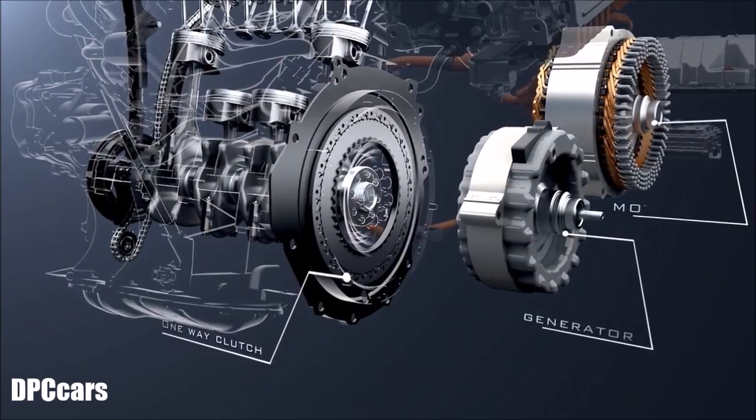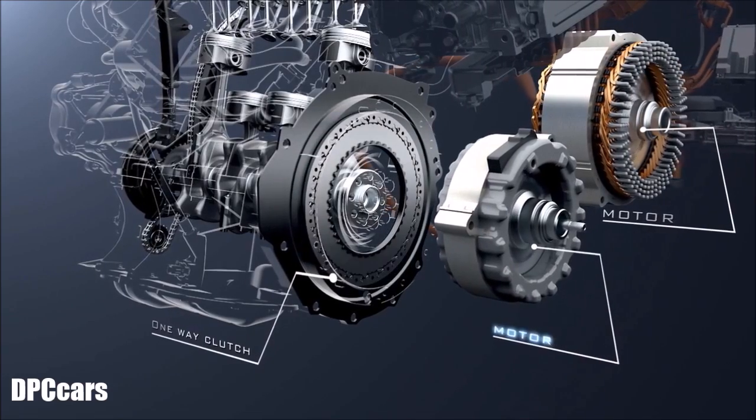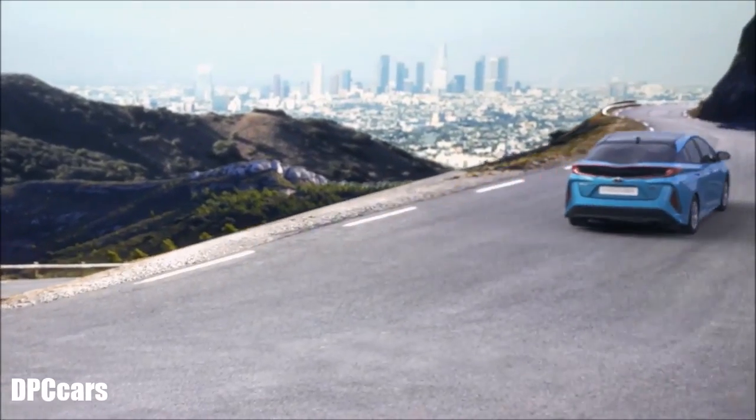The Prius PHV features a revolutionary dual motor drive system using both the electric motor and the generator for drive force, helping to boost acceleration performance. It also features improved EV driving range.